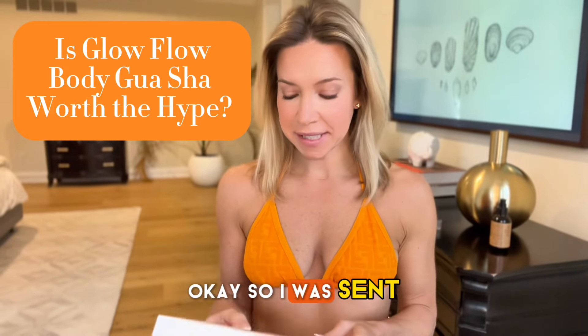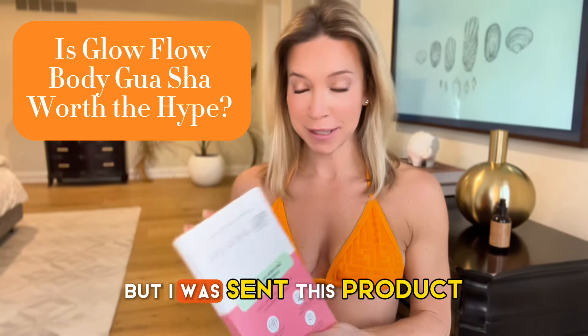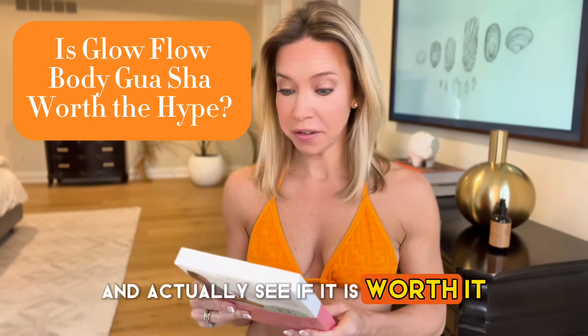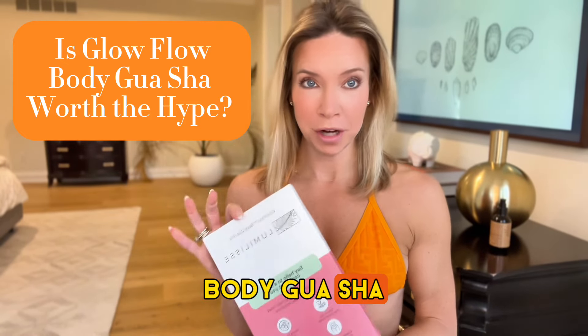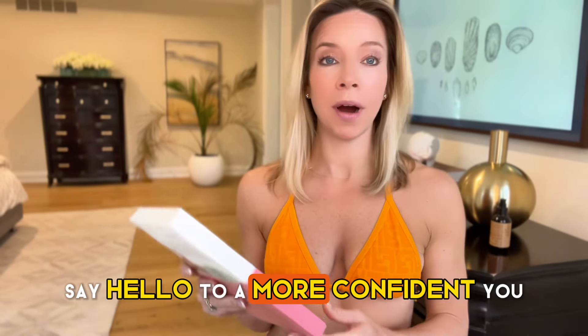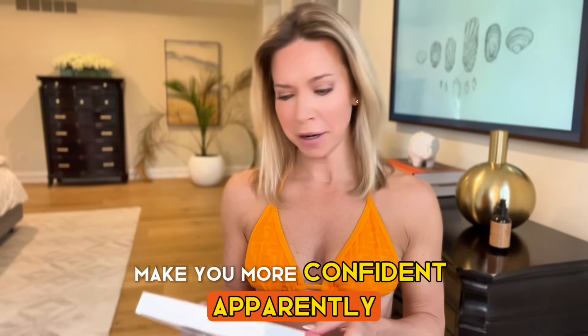So I was sent this product — I did not purchase it — and we're going to try it out and actually see if it is worth it. It is called Glow Flow Body Gua Sha. What it says is, 'Say hello to a more confident you.' So this product is claiming to make you more confident, apparently.